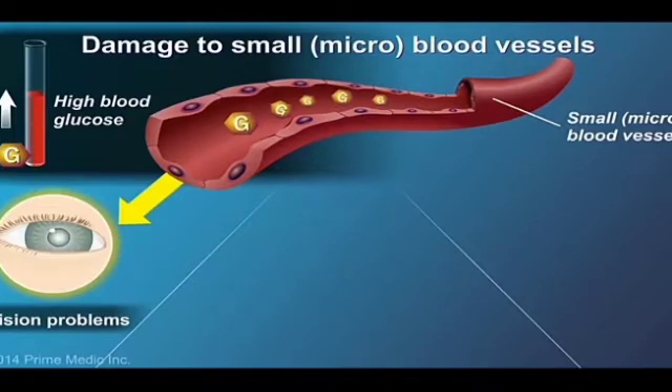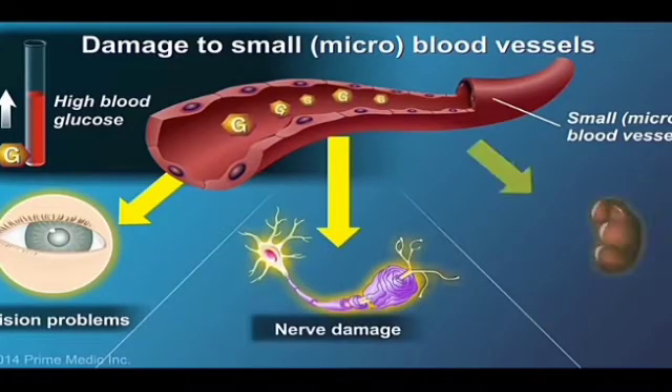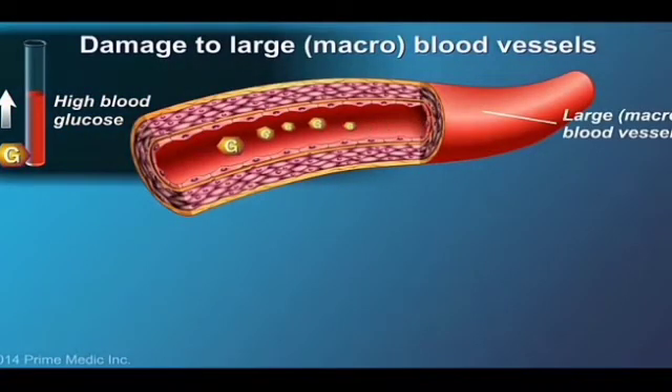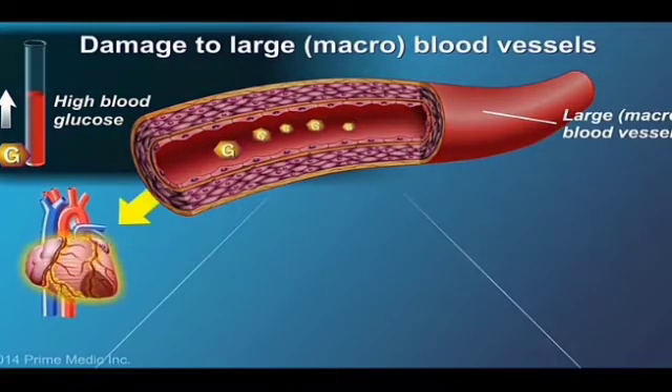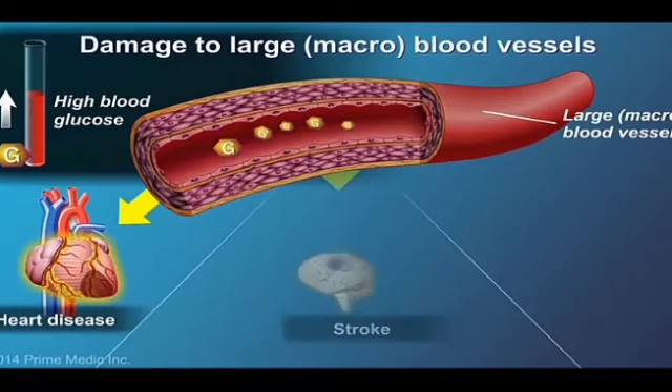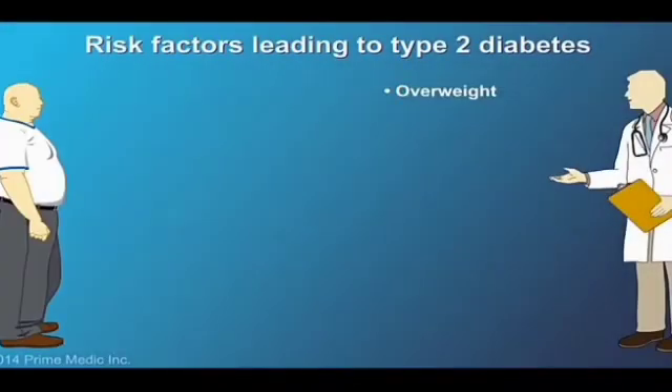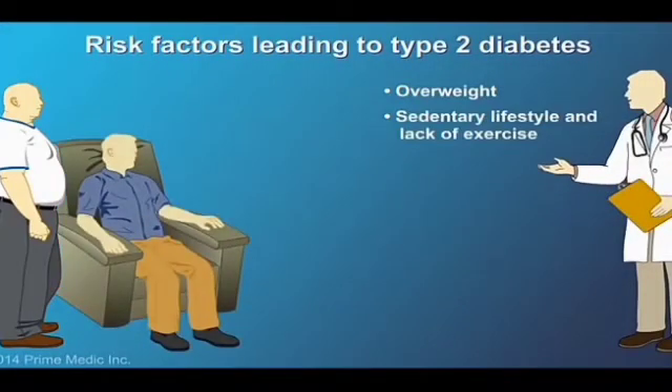Damage to the small or micro blood vessels can cause vision problems, including loss of sight, nerve damage, and kidney disease. Damage to larger or macro blood vessels can lead to cardiovascular complications such as heart disease, stroke, and poor blood circulation.